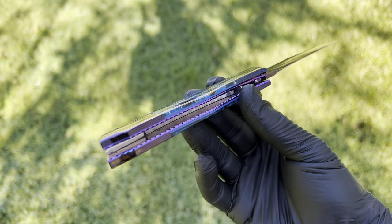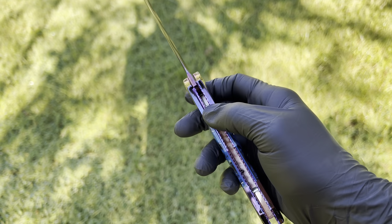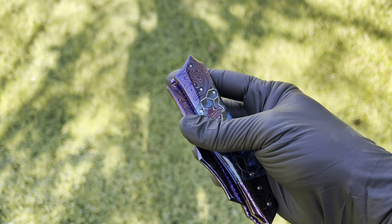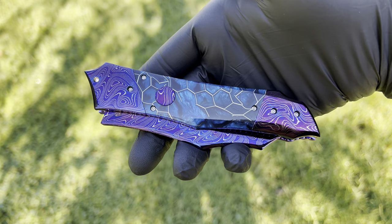This thing is sick, guys. Just ridiculous. It's a liner lock. Super easy to operate one-handed. It's just a gorgeous piece.